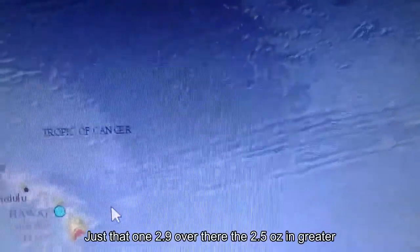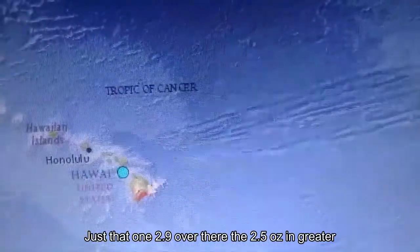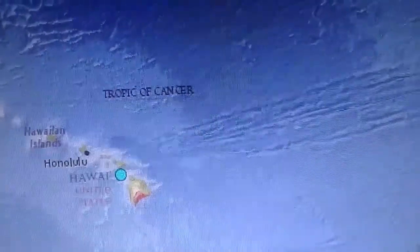Taking a glance at Hawaii — there's just a 2.9 and a 2.5 or greater showing, and we had a 2.6 at the new super volcano. Not too much going on there yet, but we're watching it.